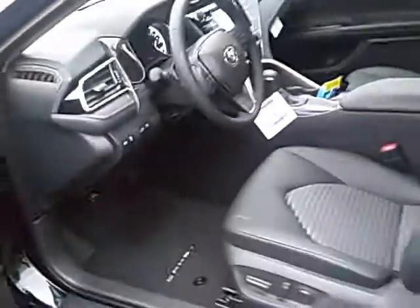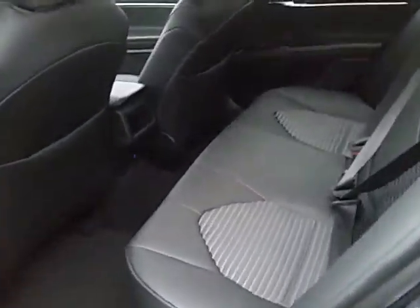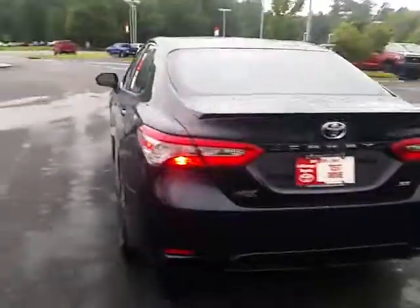This particular one also has a sunroof, and they've made it a little bit larger this year. The back seat does have good space for a sedan, and it's just a really, really good-looking car as well.